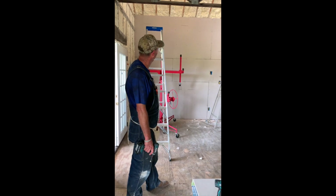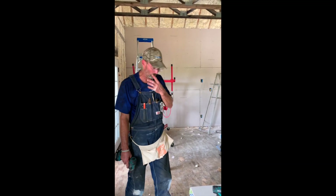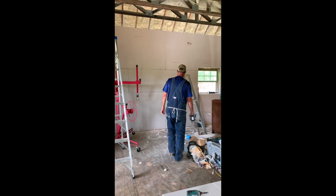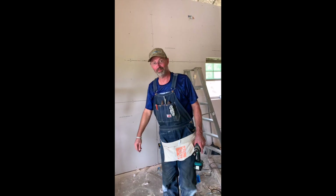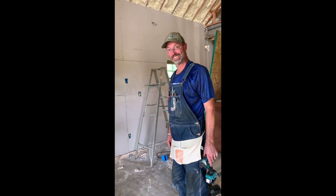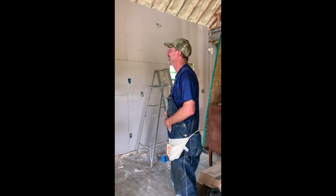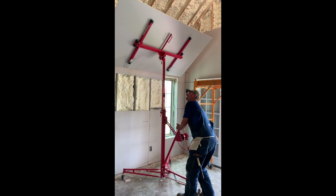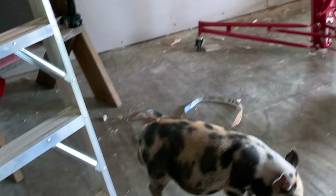We've finished the first wall of sheetrock. Had a few boo-boos of course — we forgot to cut out one of the outlets but figured it out pretty quick. We had some pretty gross errors so we're going to have to do some creative tape-and-mud work. But it's cool — we have a wall! Good thing most of that wall will be covered with cabinets, and hopefully it's smooth enough the cabinets will stay on.